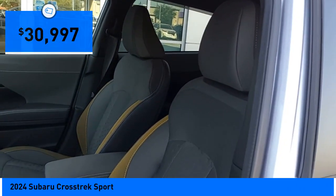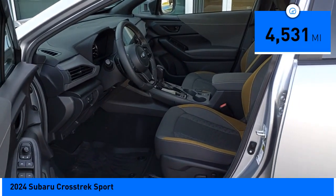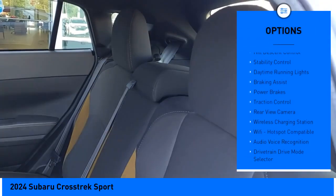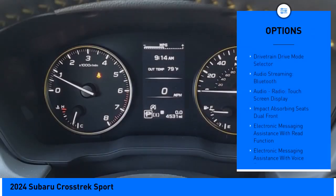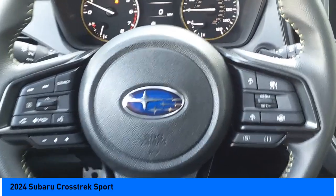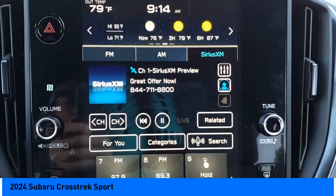Priced below $35,000, this vehicle has less than 5,000 miles. Here are some of this vehicle's great options: power windows with safety reverse, hill descent control, stability control, daytime running lights, braking assist, power brakes, traction control, rear view camera, wireless charging station, Wi-Fi hotspot compatible. Your new ride is just a phone call away.